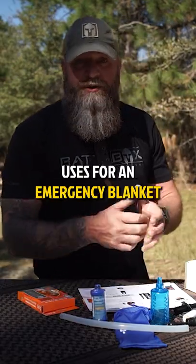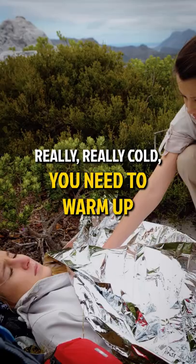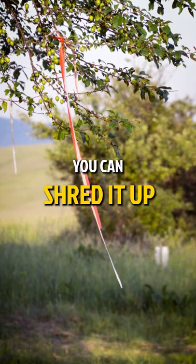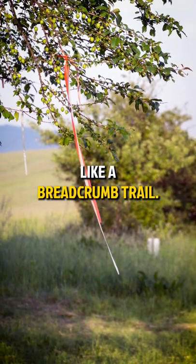As I said, there's many uses for an emergency blanket. Of course, emergency situations, shock, really really cold — you need to warm up. Shelters, ground tarps, you can use it to collect water. Really the sky's the limit. You can shred it up and use it as markers, tie the little shreds to trees like a breadcrumb trail.